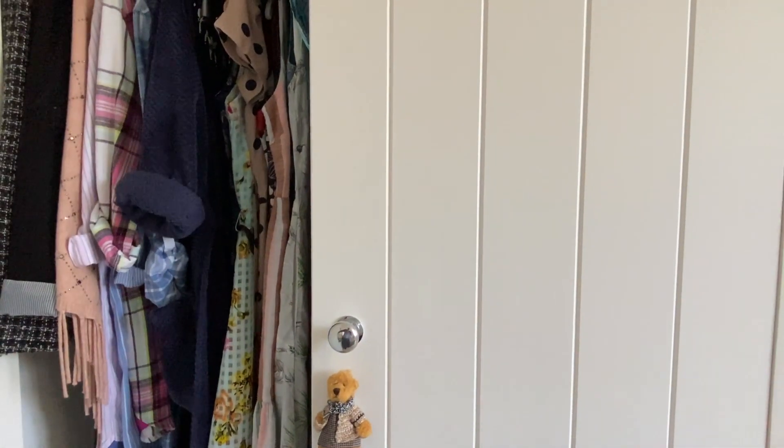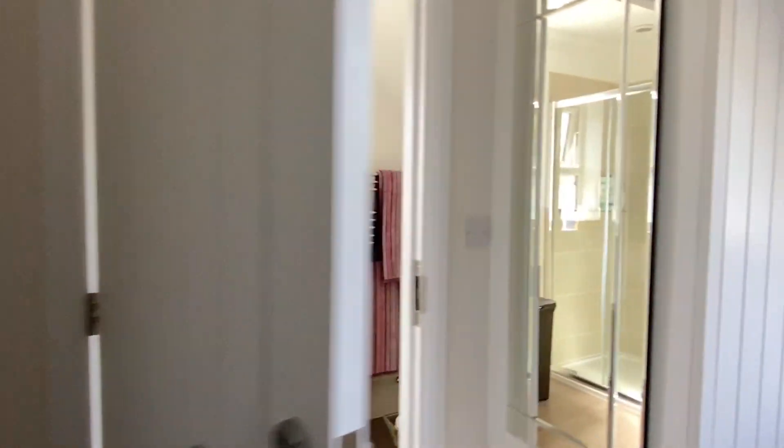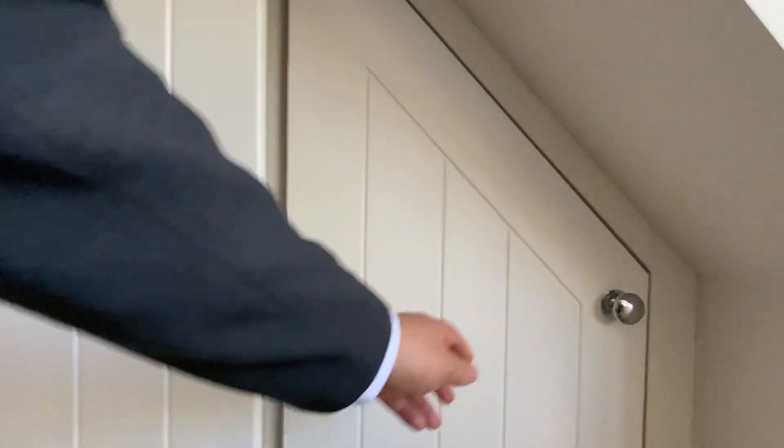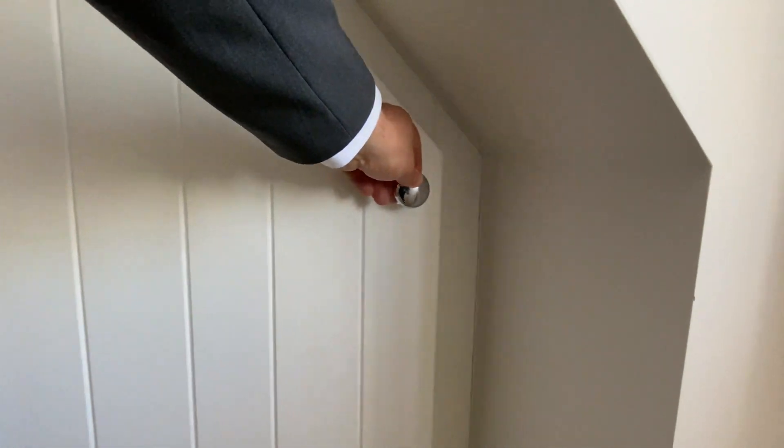Coming over to explore. There are ladies' wardrobes on both sides, and coming over here, the gents' wardrobe. And on this side too — it's quite low down, but does the trick.